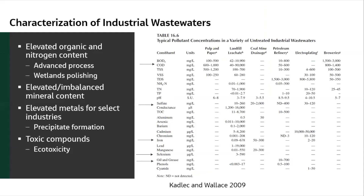Working with industrial water and natural treatment systems, there are some caveats about wastewater quality. From Bob Kadlec's book on treatment wetlands: there's typically elevated organic and nitrogen content from manufacturing facilities, with excess organic material and excess organic nitrogen, sometimes in the thousands of milligrams per liter of COD and TSS. The mineral content can be imbalanced — you might see far more sulfate than normal, or very high chloride. Metals may be elevated; some may be iron forming precipitates, while others require different kinds of treatment with astounding values that need to be addressed.